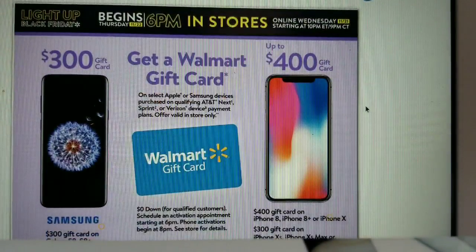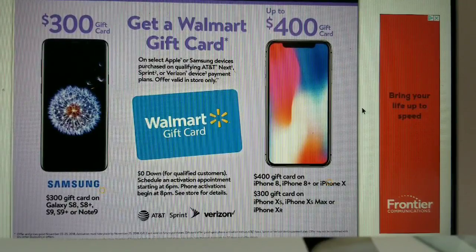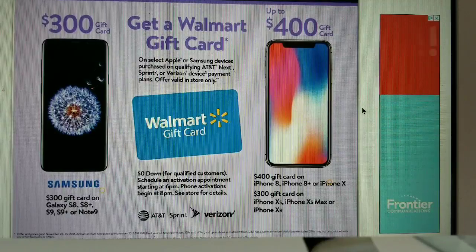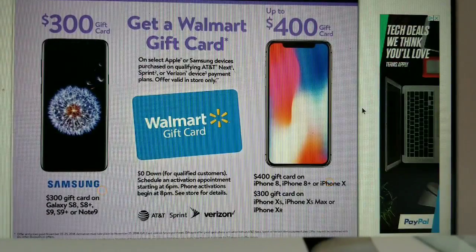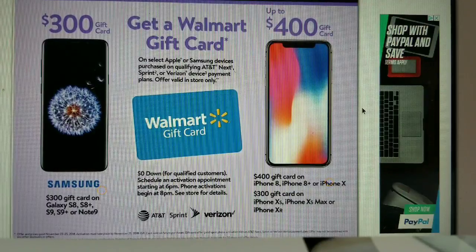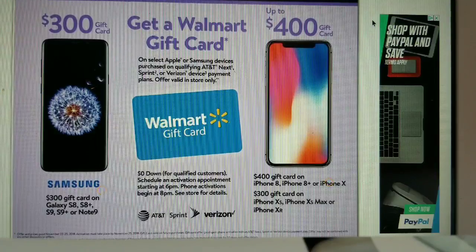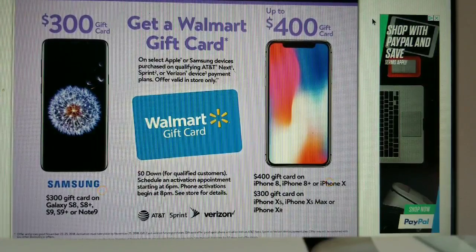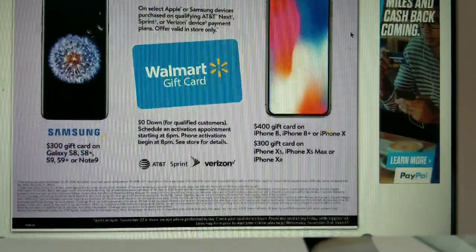Walmart is offering up to a $300 gift card on select Apple or Samsung devices purchased on qualifying AT&T, Sprint, or Verizon payment plans, valid in-store only. This is similar to how I got a $200 gift card from Target when I bought my phone — great for holiday shopping. Check the screen for all available offers.